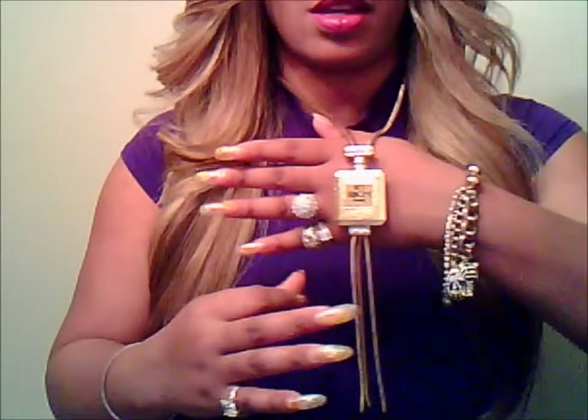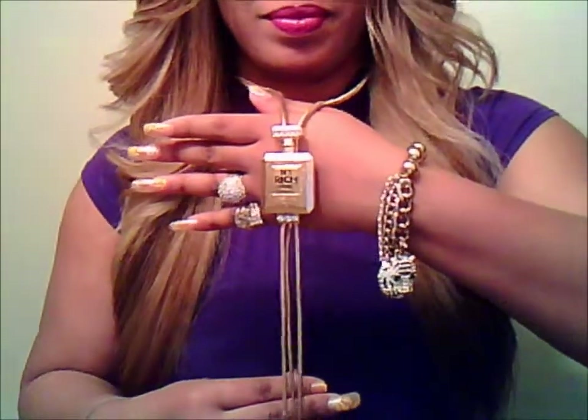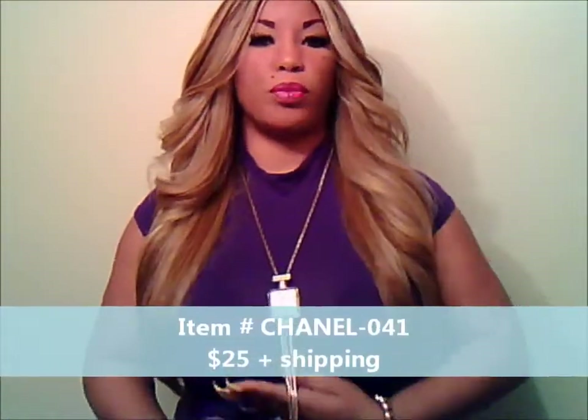I'm going to bring this a little bit closer so you can see the detail. See that? This entire piece is made out of a gold metal.